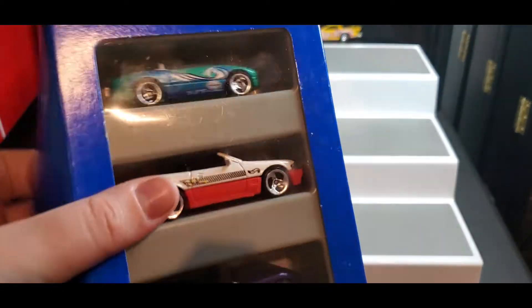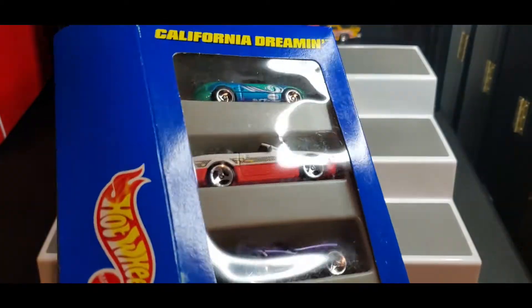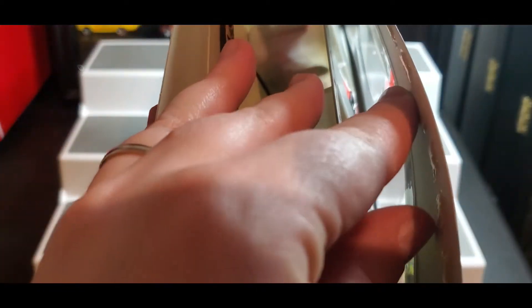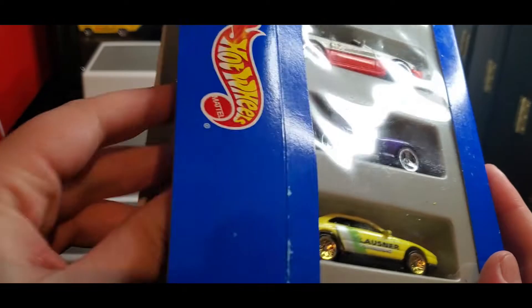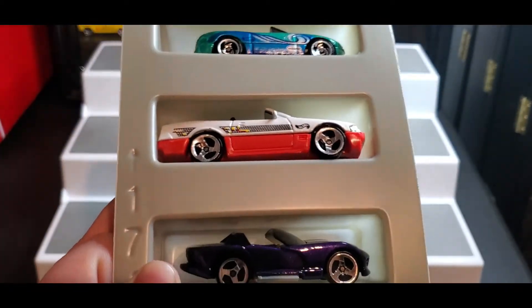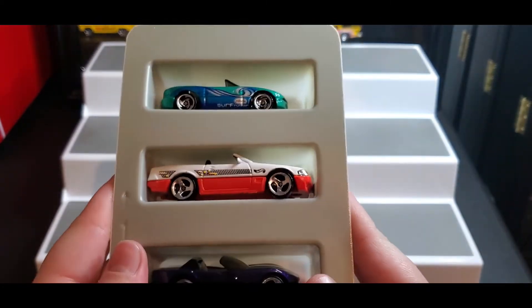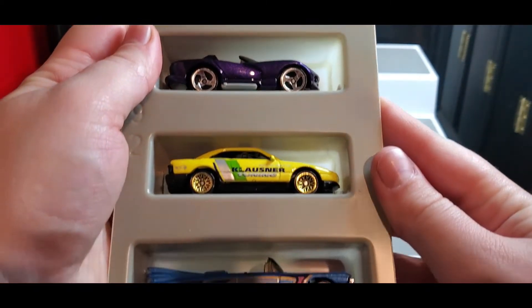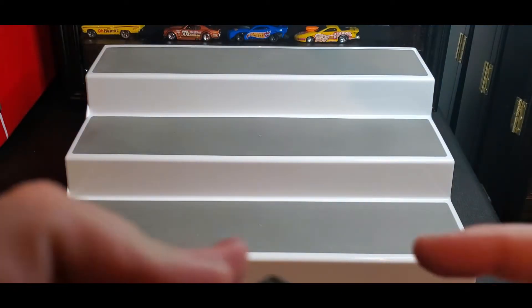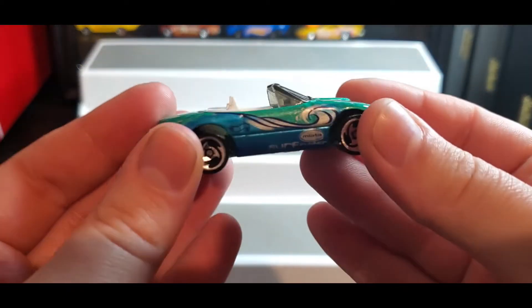Let's unbox — oh, look at how easy... wait, this is like a weird way that they package this. This is definitely like an older packaging. All right, I'm gonna put this to the side and then we'll get a closer look at all the cars.